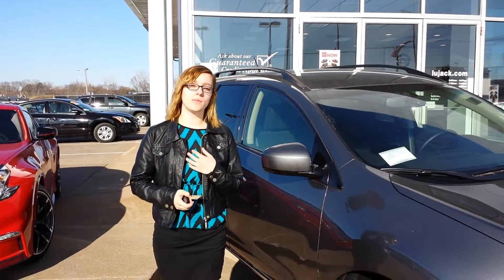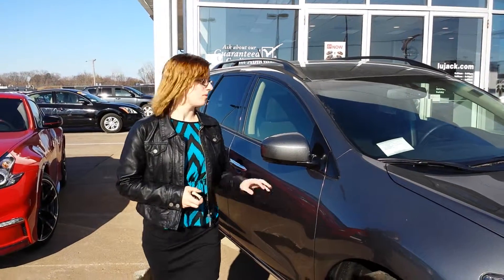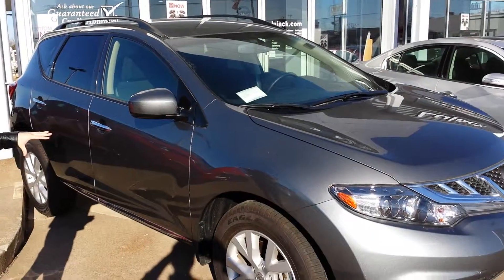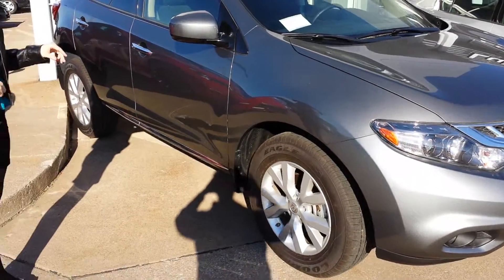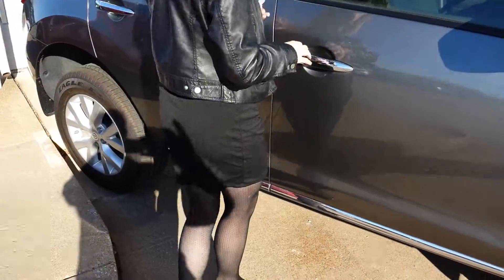Hello Karen, my name is Marina and I wanted to thank you for your inquiry about our 2014 Murano. This is our 2014 Murano here — it's in gun metallic and this is an SV, and I'll show you the inside.